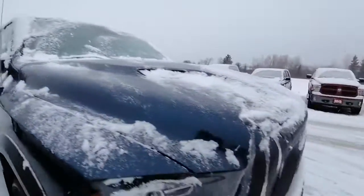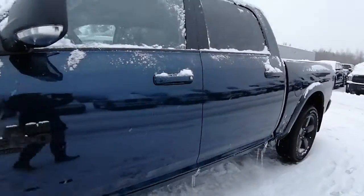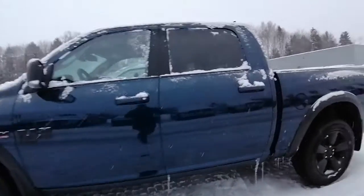Just so you get a little feel for it. But this blue Warlock — I love this blue color. It sure does pop with those black rims and black tires. Super nice.